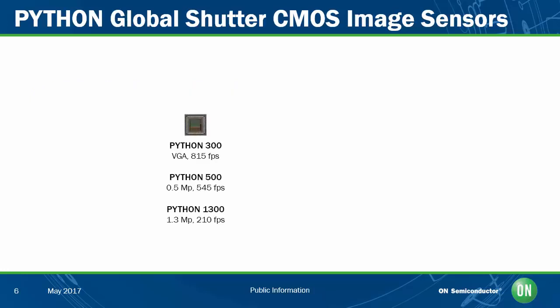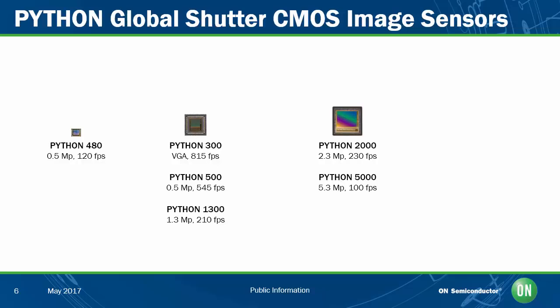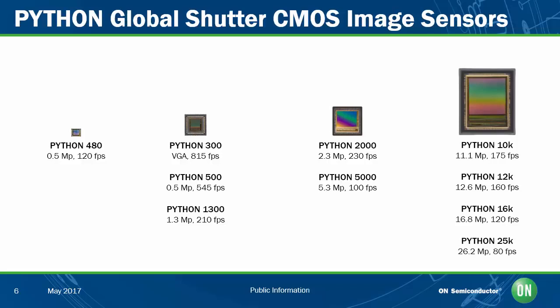Today there are ten separate devices available in the Python family, grouping into four different package and silicon footprints. Low-resolution devices from VGA through 1.3 megapixels are available in a 48-pin LCC package, with the Python 1300 supporting a full-resolution frame rate of over 200 frames per second. SVGA resolution, or 800 by 600 pixels, is also available in a smaller ball grid array package — the Python 480 — designed for small-footprint cameras with global shutter imaging at 120 fps. The 2 and 5 megapixel devices are available in both 84-pin LCC and 128-pad LGA packages, providing twice the data throughput of lower-resolution devices. The highest-resolution devices come in a 355-pin micro-PGA package, with the Python 25K providing over 25 million pixels at up to 80 frames per second.